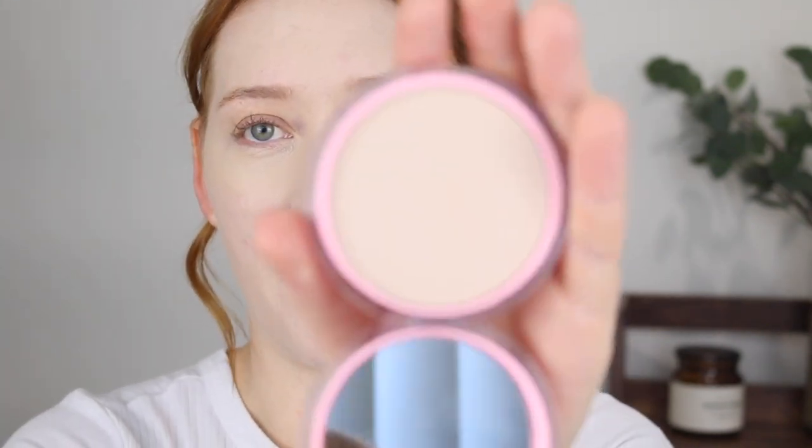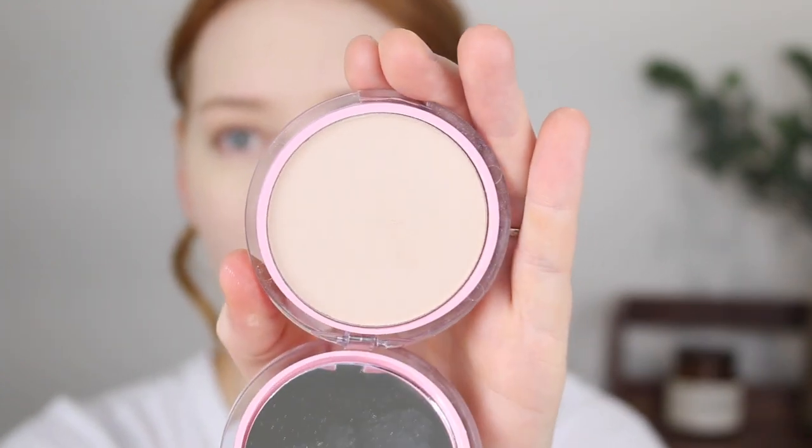Now for this CoverGirl powder I am obsessed with the packaging — I love the clear packaging with that pink, it's really sleek. It comes with a vegan puff for ease of application. The powder is described as lightweight, leaving a flawless finish that lasts all day, with buildable coverage and making pores less visible. I'm really excited about the shade of this powder; I think it's going to work very well.